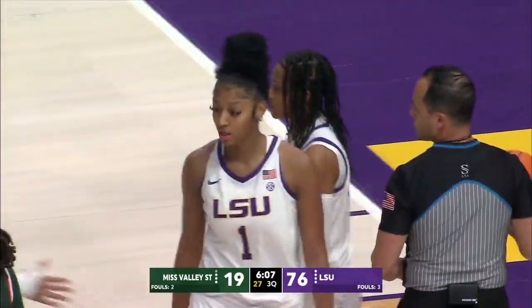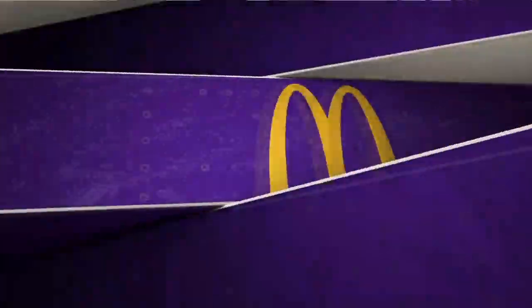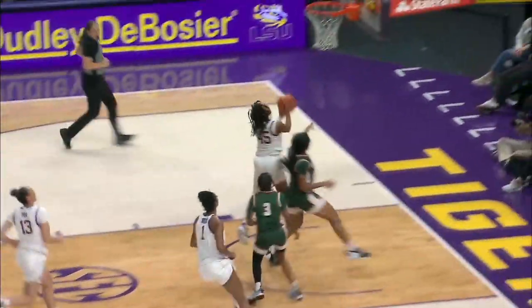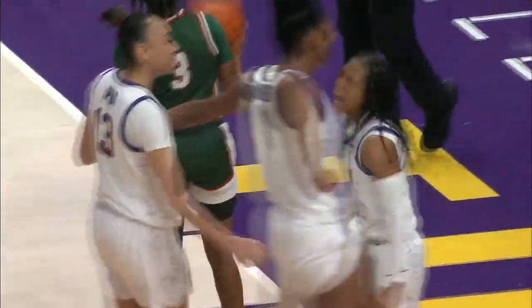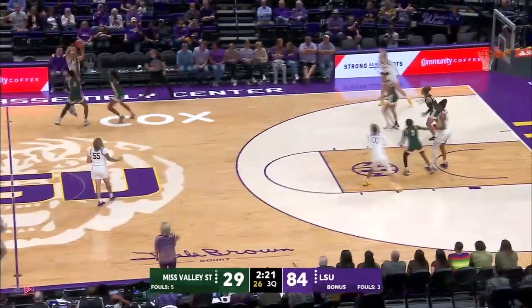Outstanding pass by Reese, an even better grab by Morris. And she laid it in — we're getting a look on the replay. Morris was bumped, kind of over the shoulder, a little flip there. Nice finish, Reese gets the steal and the assist.